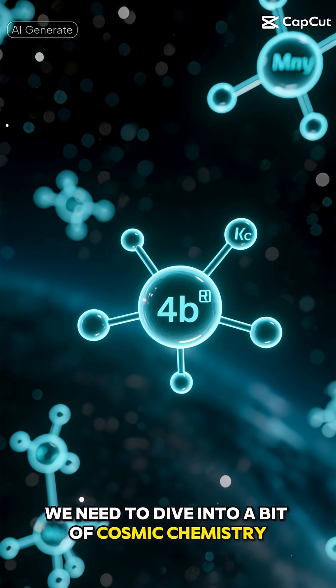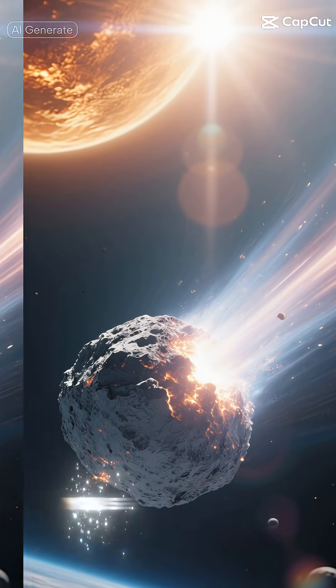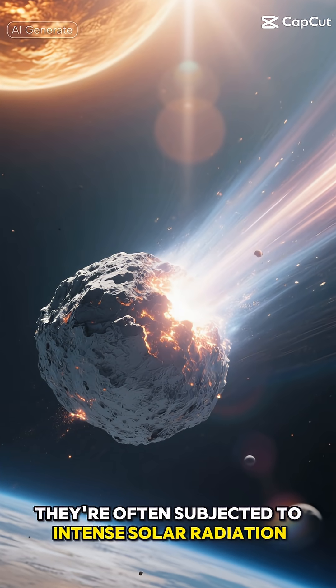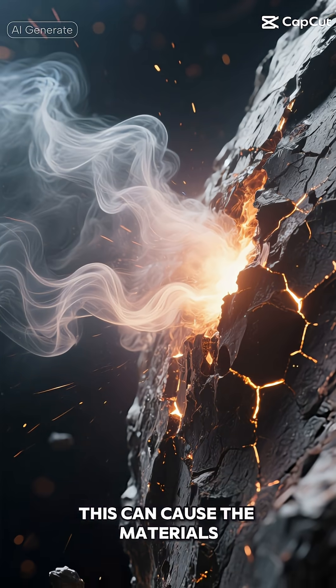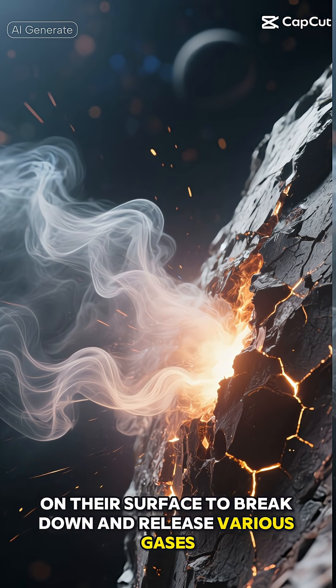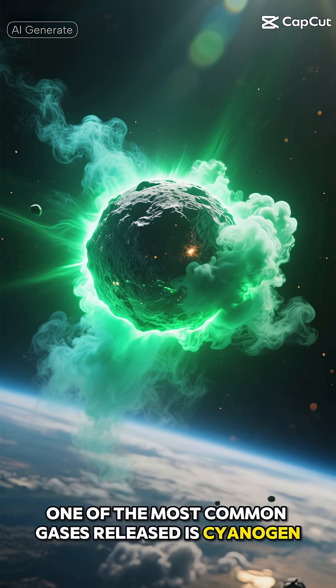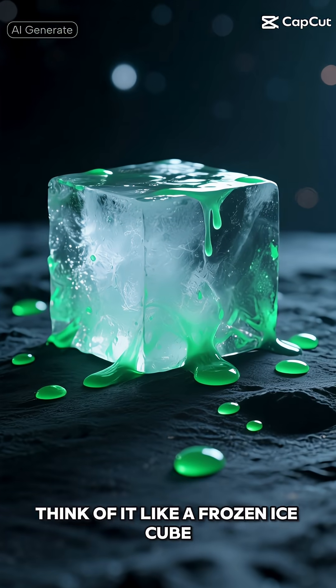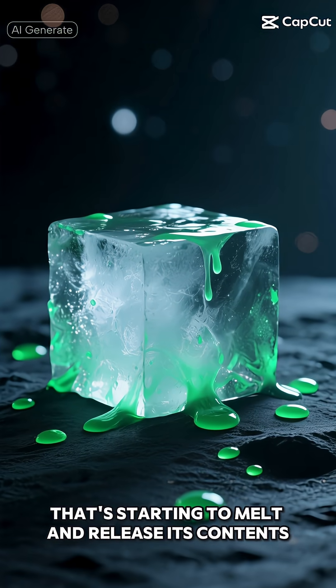To understand this phenomenon, we need to dive into a bit of cosmic chemistry. You see, when comets or similar objects travel through space, they're often subjected to intense solar radiation. This can cause the materials on their surface to break down and release various gases. One of the most common gases released is cyanogen, which glows green when illuminated by sunlight. Think of it like a frozen ice cube that's starting to melt and release its contents.